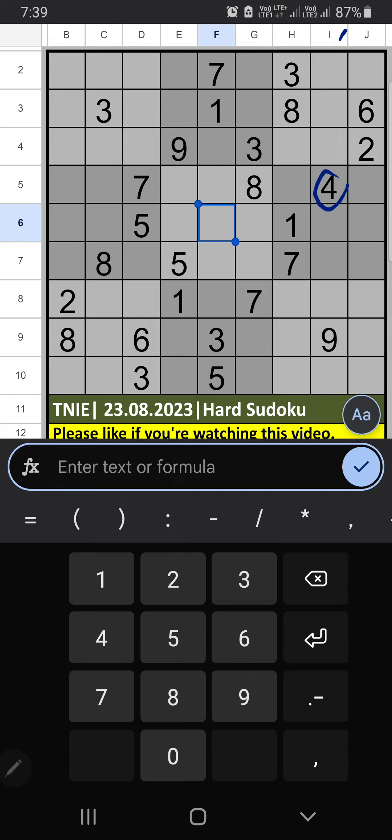We have 4 and 9, so 4 and 9 can't come in these cells — it will come in one of these cells. 4th row we have 9, so 9 can't come in these cells. 9 is placed here, then 4 is here.